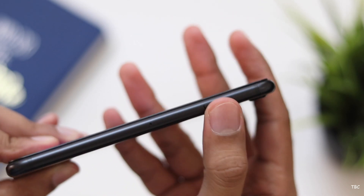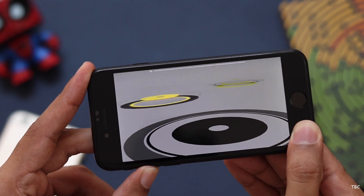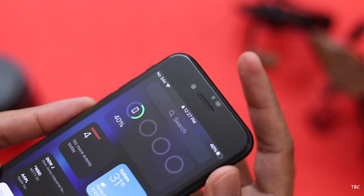Lastly, about the audio output — for the segment this phone falls into, it's good. The dual speaker system outputs quality sound with adequate loudness, and the earpiece is a good one for calls too. Actually, the call experience from this phone is perfect because of its form factor.